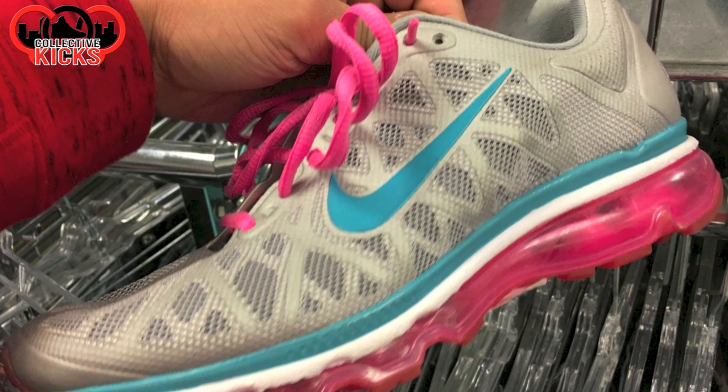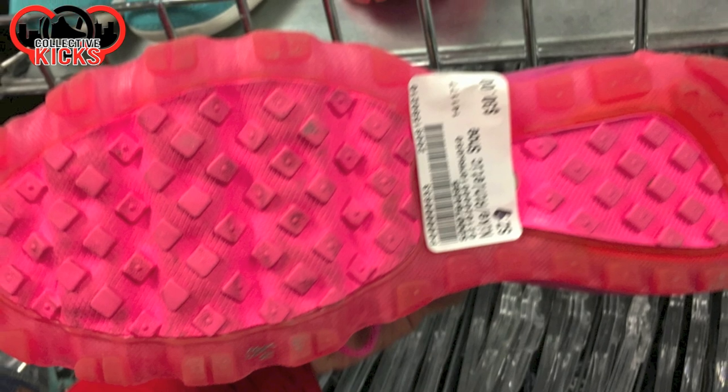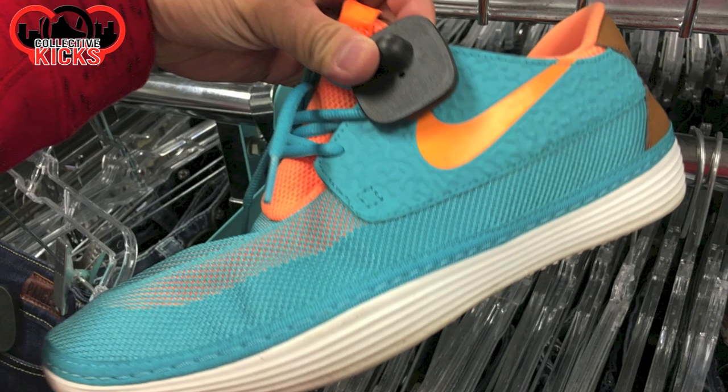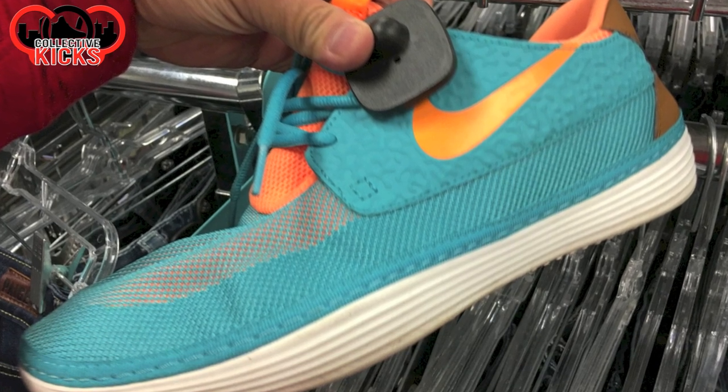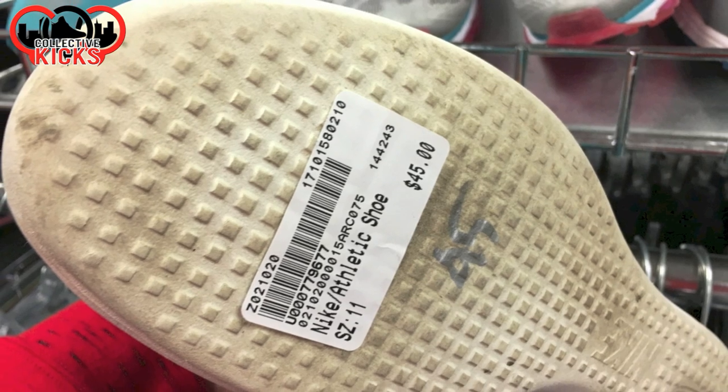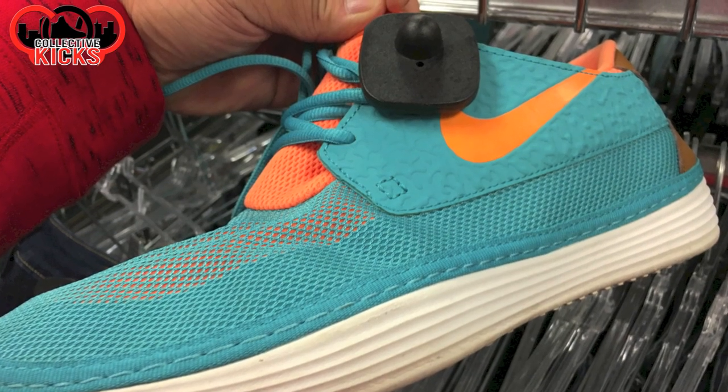And then some more Air Maxes — I think the 2013 or '14s. The soles are fundamentally the same but the uppers are a little different. And then some Solar Softs again. I think this was from the Rio pack or something, but maybe $45 for a Solar Soft that used and beat up like that — it was an eh.